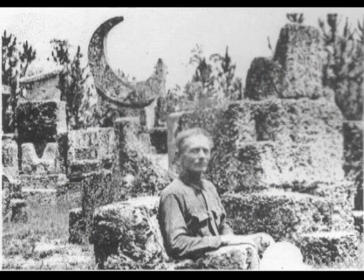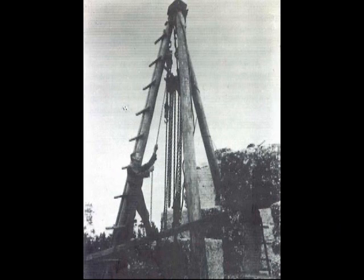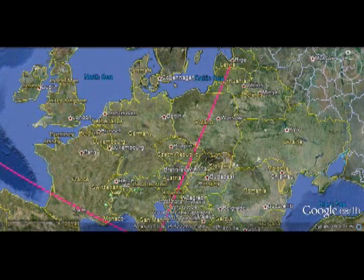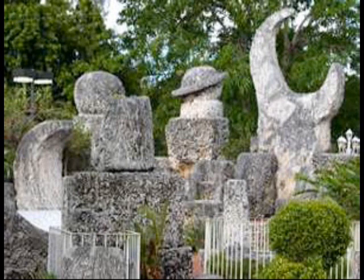Coral Castle has been a mystery in southern Florida for a long time since Ed Leedskalnin built it in about 1919. Ed came from Riga, Latvia, which is also pointed to by the north-northeast wind rose marker at the Vatican. So Ed came from a city pointed to by the array at St. Peter's, and then later built Coral Castle in southern Florida, and at one point moved it 10 miles further north from its original location, possibly to attain this alignment.